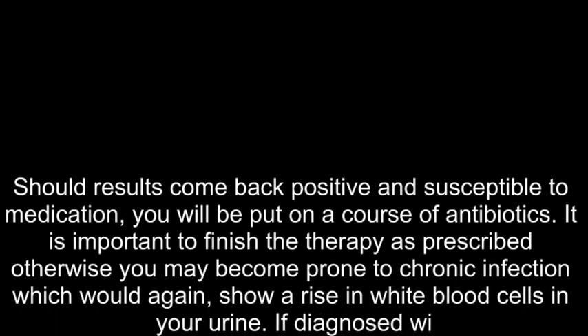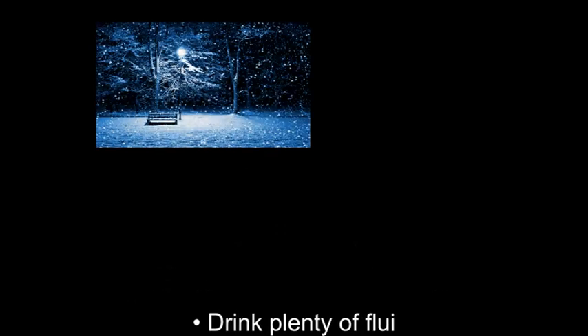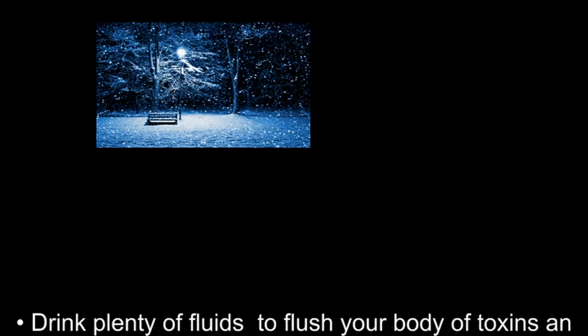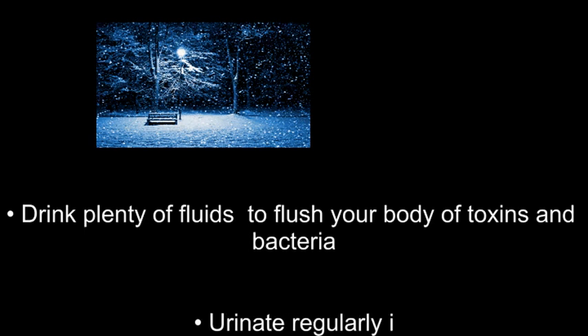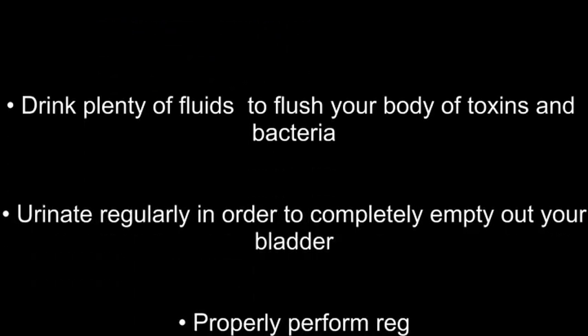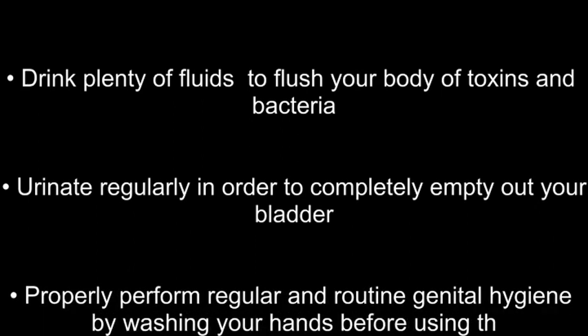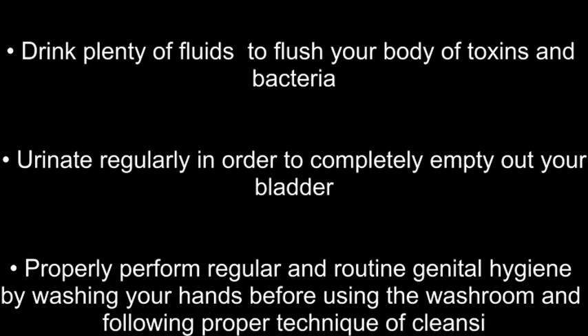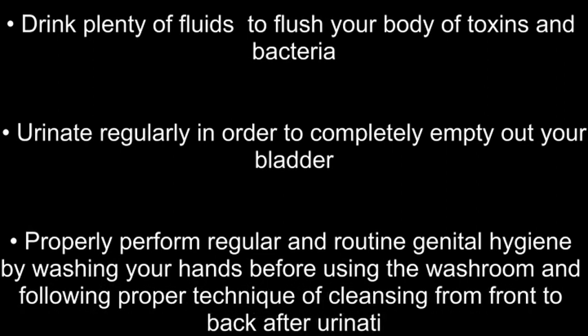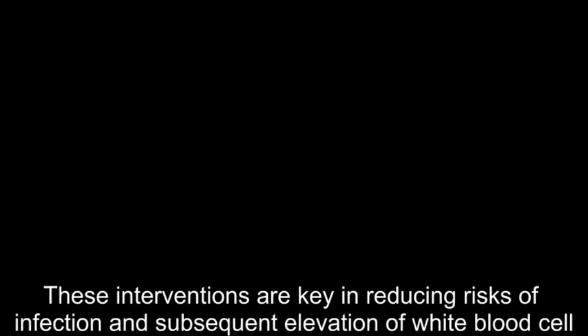If diagnosed with high levels of white blood cells in urine, ensure the following: drink plenty of fluids to flush your body of toxins and bacteria; urinate regularly in order to completely empty out your bladder; and properly perform regular and routine genital hygiene by washing your hands before using the washroom and following proper technique of cleansing from front to back after urinating and/or having bowel movements. These interventions are key in reducing risks of infection and subsequent elevation of white blood cells in urine.